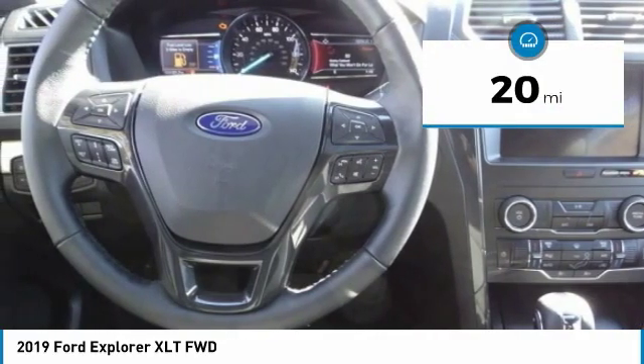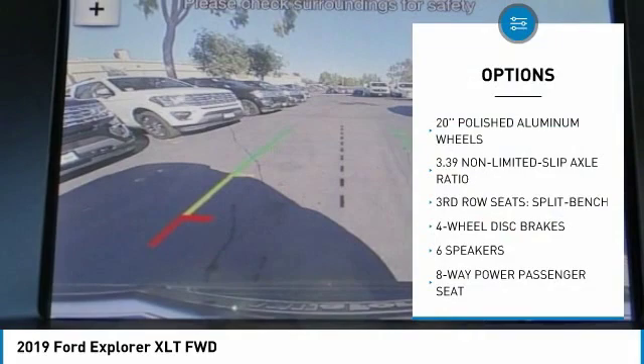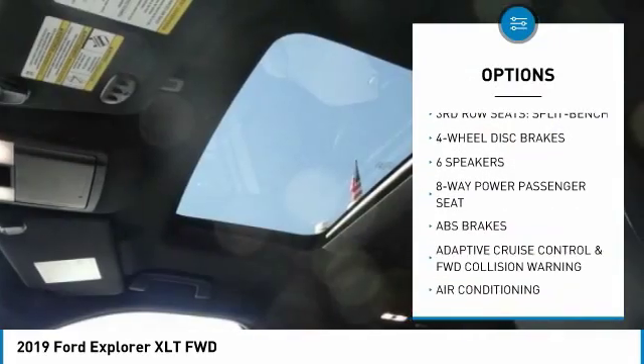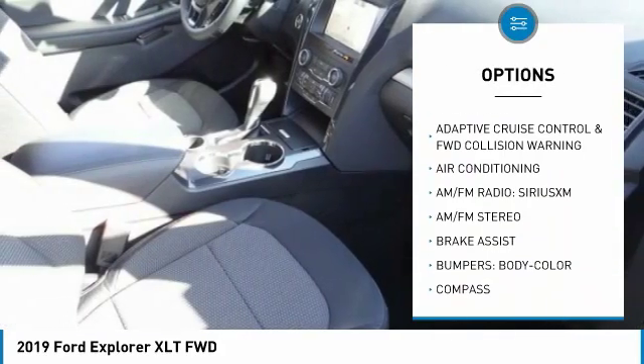This vehicle has less than 100 miles. Here are some of this vehicle's great options: traction control, power lift gate, power passenger seat, air conditioning, leather-wrapped steering wheel, dual airbags.